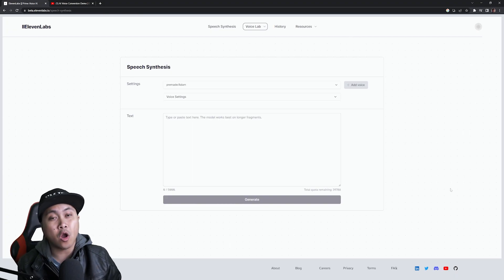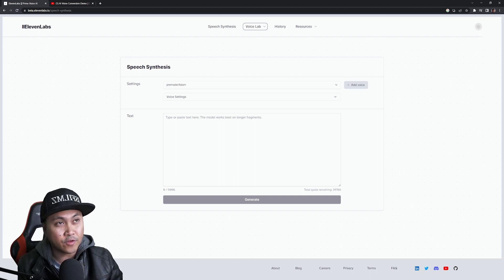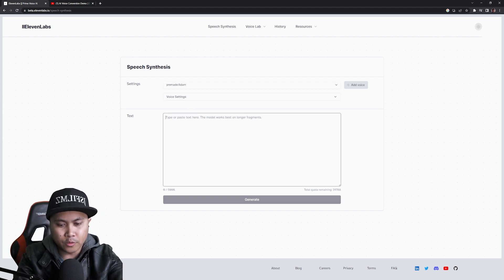Now that we saw what that was all about, I am actually here on their website. This is not a paid sponsorship — I actually paid for the creator monthly fee so I can access the cloning software. But for free you can try this if you just want the speech synthesized, meaning if you want to type in some words using some pre-made voices. Their speech synthesis is actually pretty good as well.